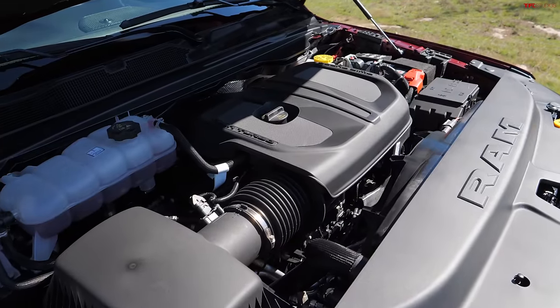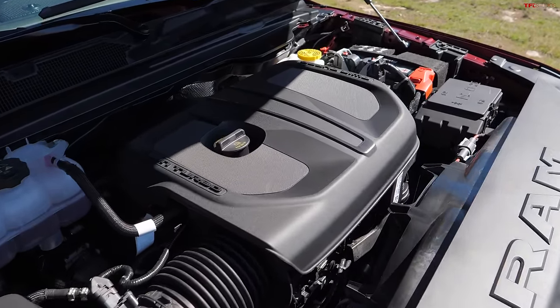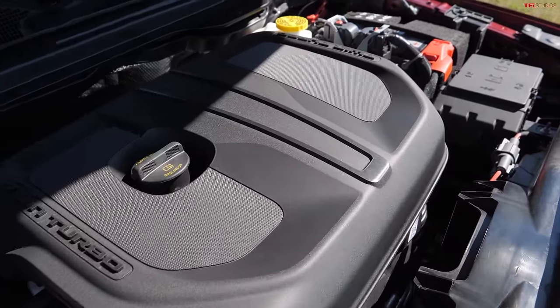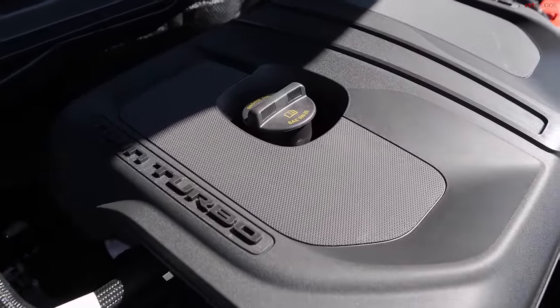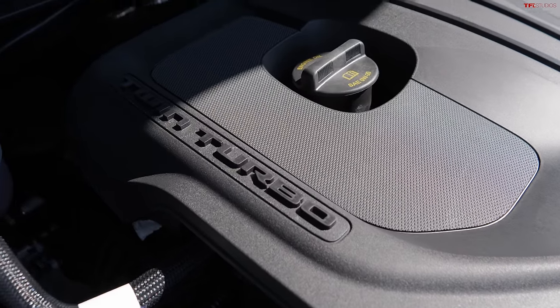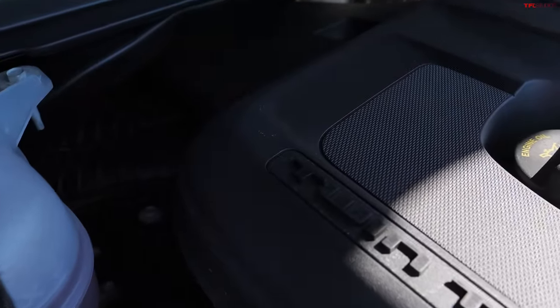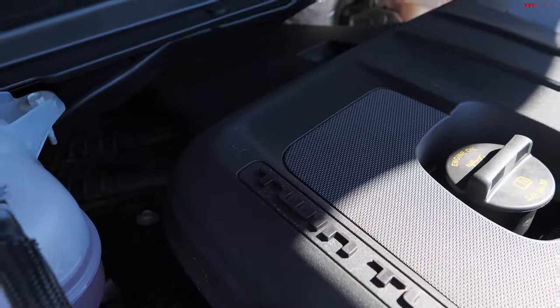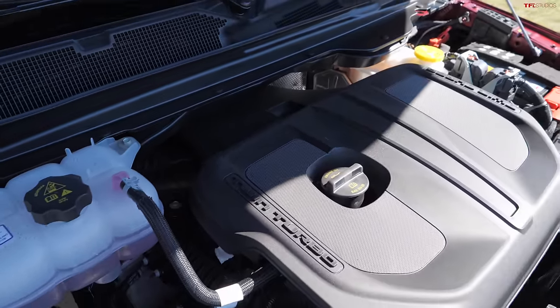The new 3-liter twin-turbo straight-six engine is what RAM calls the SST — Straight Six Turbo. Power numbers are 420 horsepower and 469 pound-feet of torque. This is a work truck engine option and it costs $2,695 — about $2,700 — to upgrade from the base Pentastar V6 that we've known for decades.